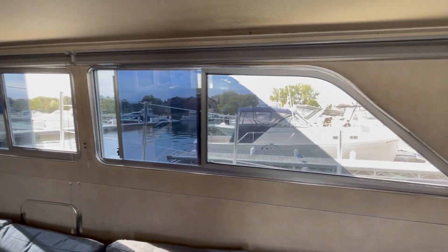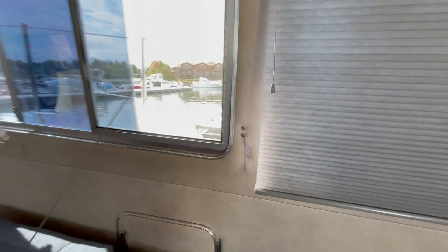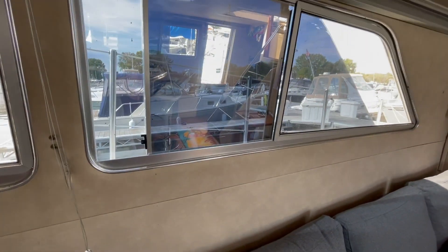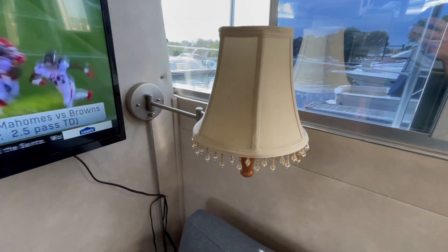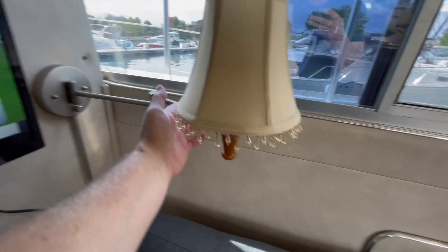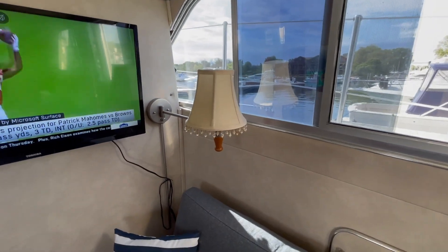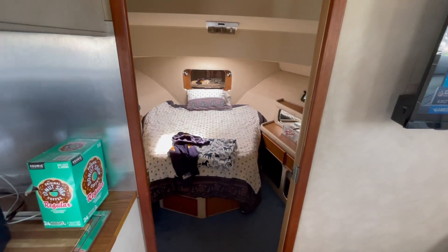Same thing on this side — tinted windows and custom blinds that were just installed. Very nice. Got a vintage lamp over here on a more modern mount. Not sure if it's original to the boat — probably not. Not sure yet what I'm going to do with that lamp shade, whether it's going to stay or go. TV is mounted on the wall, and then there's the forward entrance to the VIP stateroom.